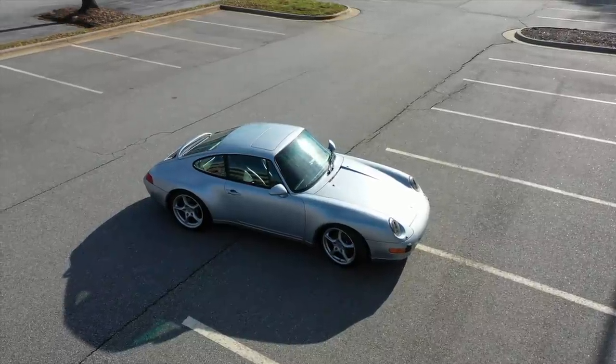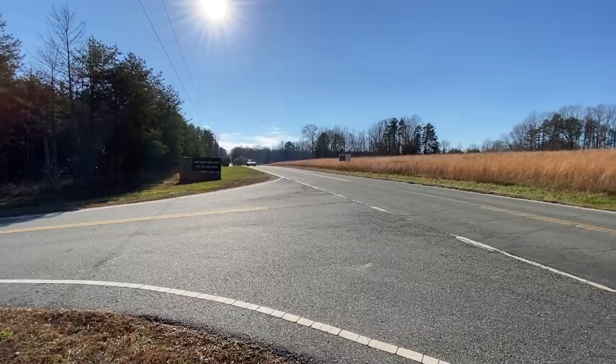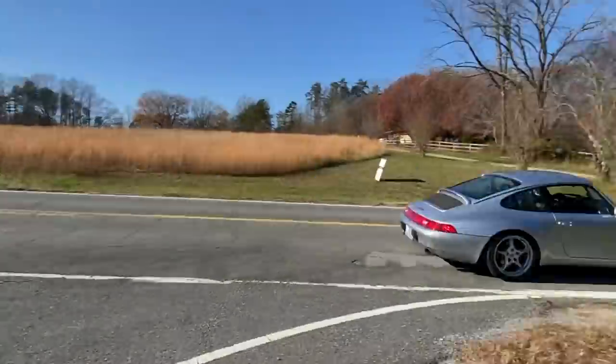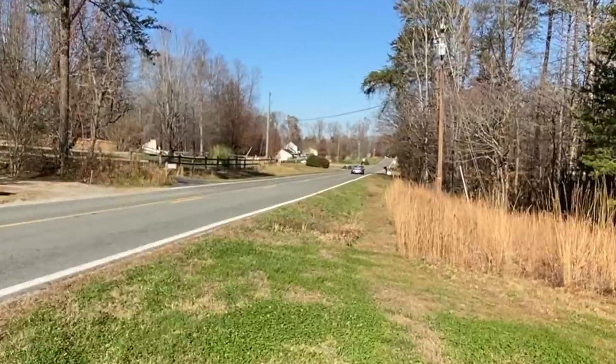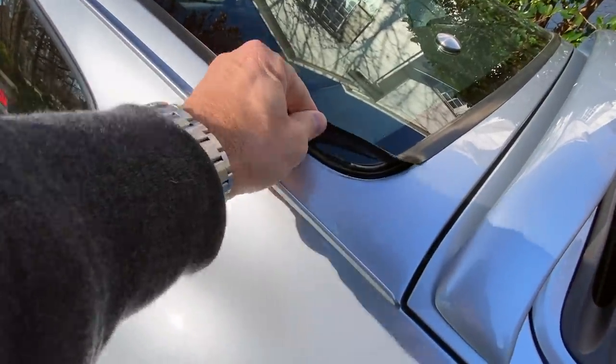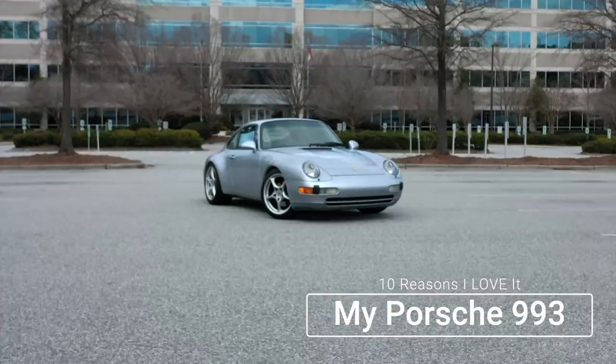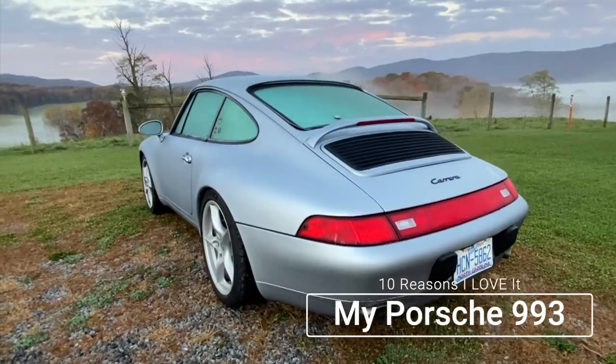If you have been around this channel for any period of time, then you know I've done a ton of videos on this car. This 993 is really what started my fascination with air-cooled Porsches. I've been in a bit of a 993 content mood lately. One video covered some paint issues and glass seal issues, and another covered the 10 reasons I love this car, but also the one reason I've been thinking about selling it.